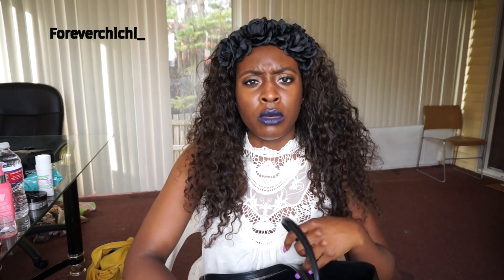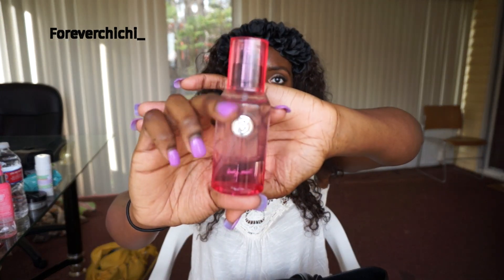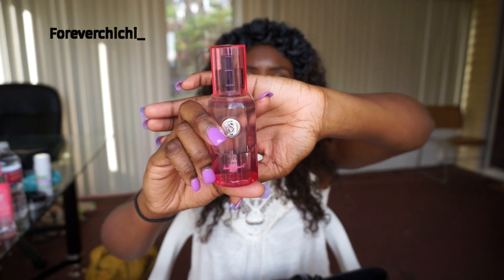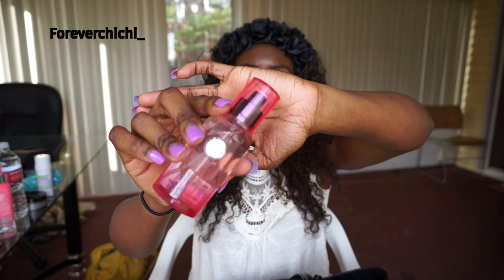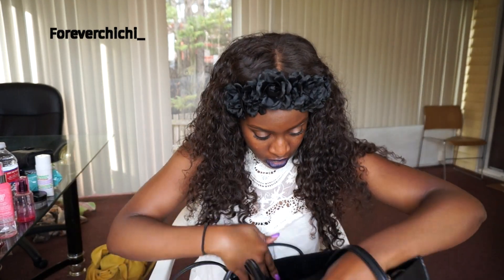Next I have the Bombshell perfume from Victoria's Secret. Oh my god, it smells so good! I love it — I've bought it before and I just had to buy another one.